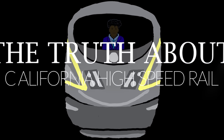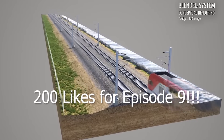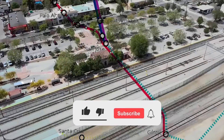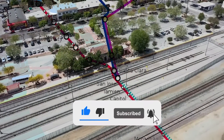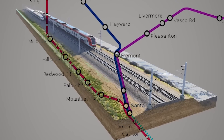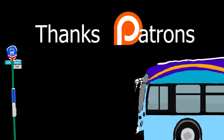Originally, this video's topic was going to be completely different, but then I started to realize that there's something wrong with California High Speed Rail's blended Caltrain corridor. In the last episode, we talked about Gilroy to San Jose, and there's nothing really wrong about that section. Both Caltrain and Amtrak barely used that corridor anyways. But the more I looked at the San Jose to San Francisco section, the more future problems I started to realize.